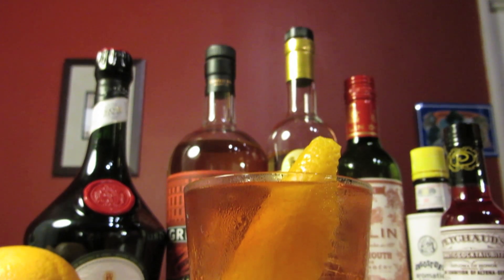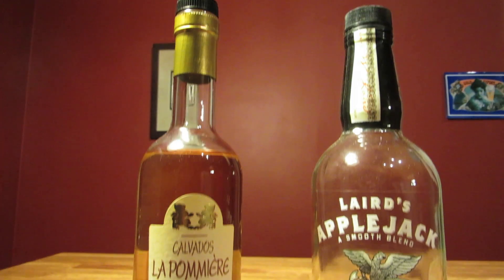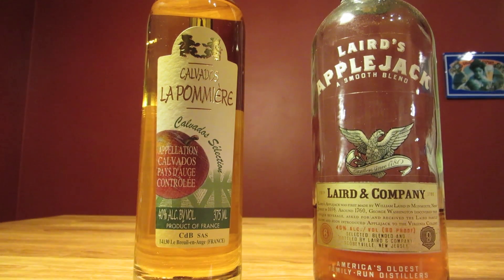There are different types of apple brandy. Calvados in particular comes from the Normandy region in France, and I prefer to use Calvados in this drink, but feel free to use Applejack or some other apple brandy instead.